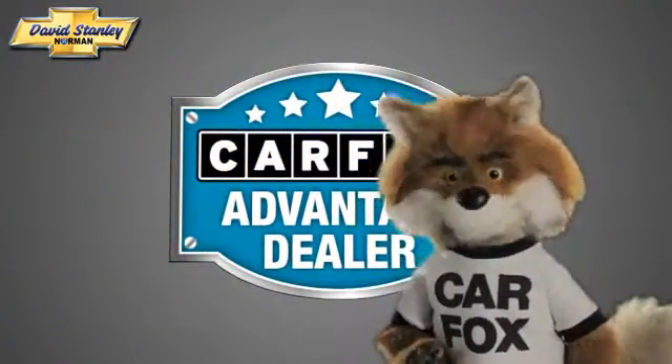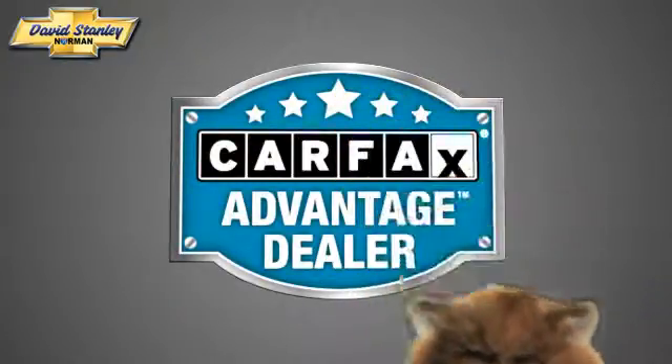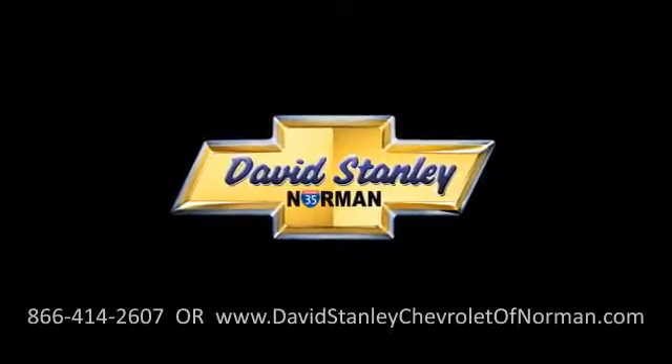Just say show me the Carfax at David Stanley Chevrolet of Norman, a Carfax Advantage dealer. Have a great week.